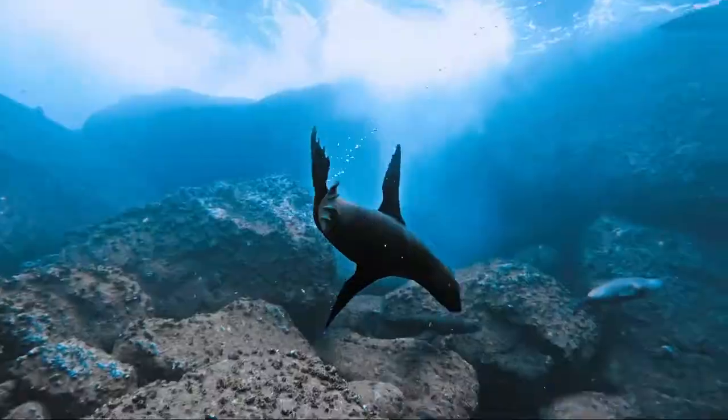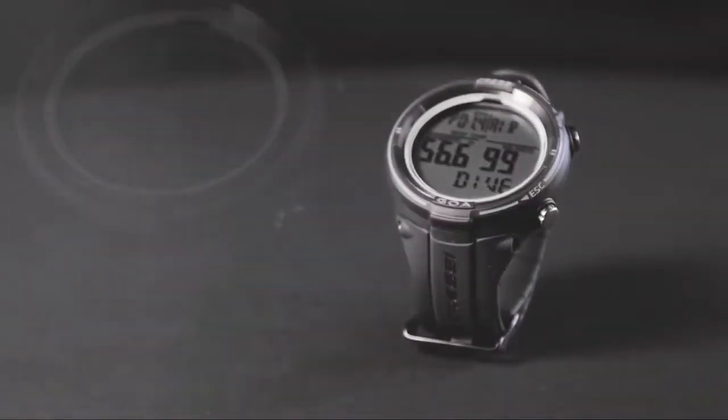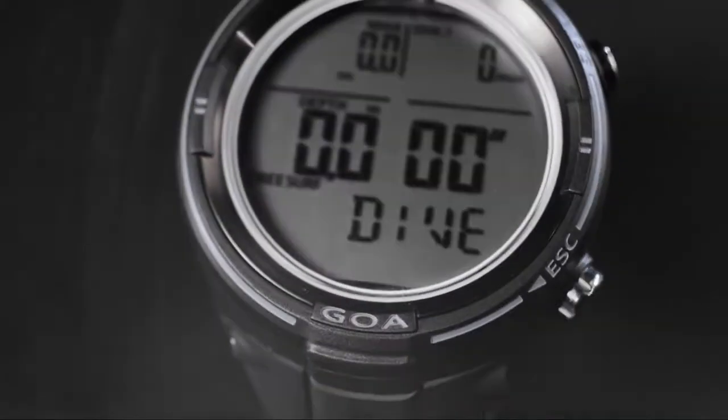The Goa is the perfect companion for shallow water to deep diving, as the heavy-duty steel case is underwater resistant to 120 meters.